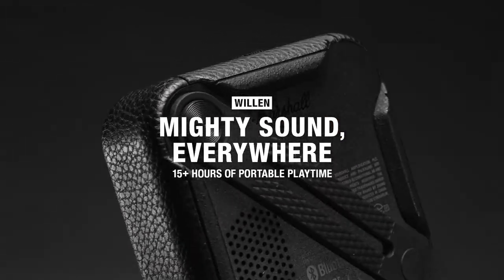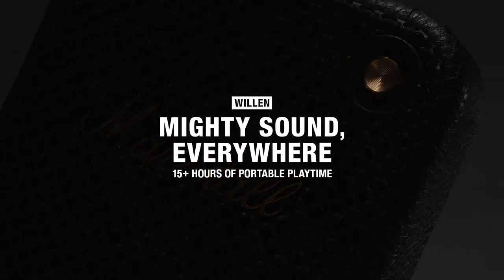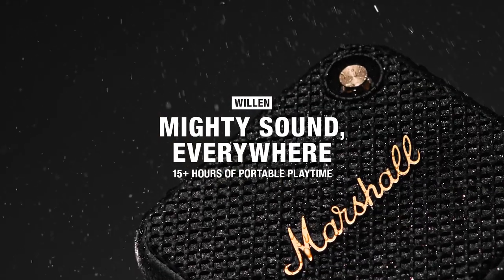Willen — mighty sound everywhere, with 15-plus hours of portable playtime.